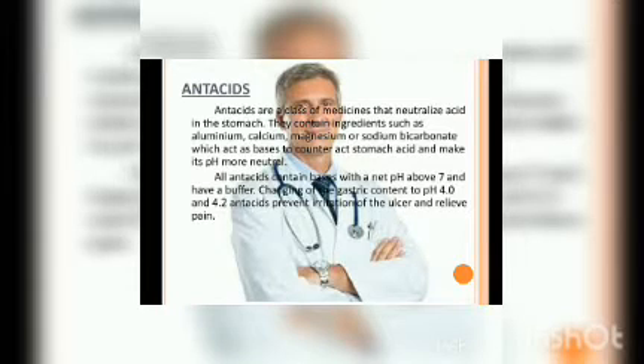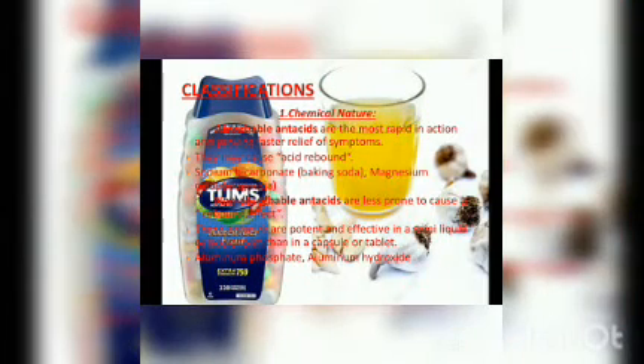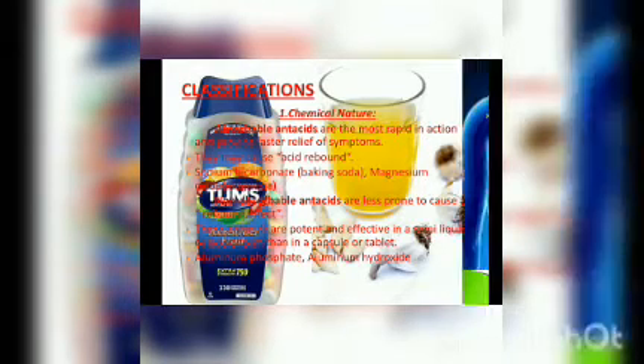Antacids are a class of medicines that neutralize acid in the stomach. They contain ingredients such as aluminum, calcium, magnesium, or sodium bicarbonate, which act as bases to counteract stomach acid and make its pH more neutral. This is the mechanism of how it works. There are two broad categories of antacids based on chemical nature and pharmacological effect, classified according to the metals absorbed in the body and the relief they provide.